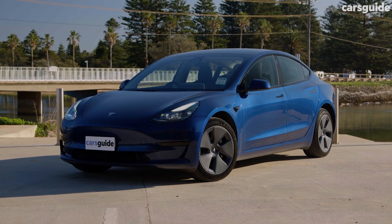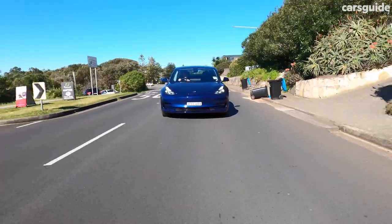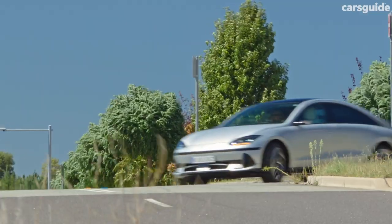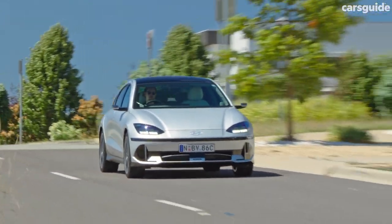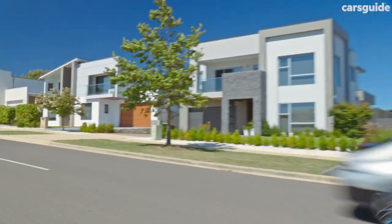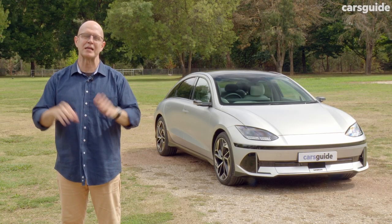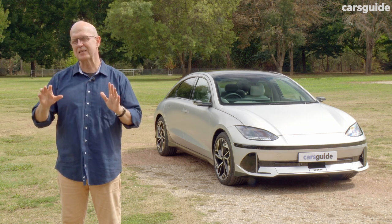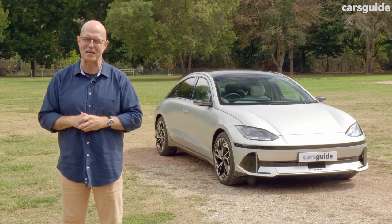Tesla's 3-grade Model 3 lineup is similar with a rear-wheel drive entry model — it's well-specified and roughly $10k cheaper, but can't match the Ioniq 6's driving range. The two more premium Model 3 variants are all-wheel drive and close on price to their Ioniq 6 equivalents. Like the Ioniq 5, the Ioniq 6 will be sold via a direct-consumer online model, with dealer-delivery partners charged with the task of getting the cars into people's hands.